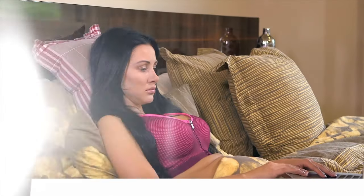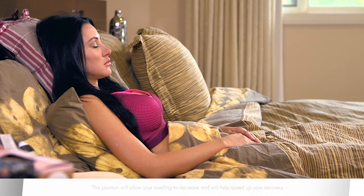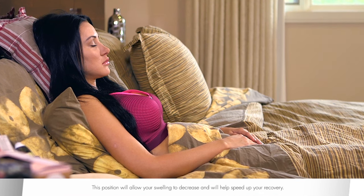For the first couple of nights it is recommended that you sleep propped up with pillows behind your back. Your upper body should rest at a 45-degree angle. This position will allow your swelling to decrease and will help speed up your recovery.